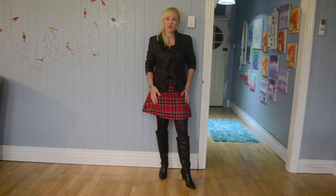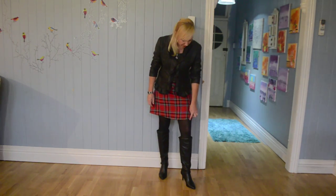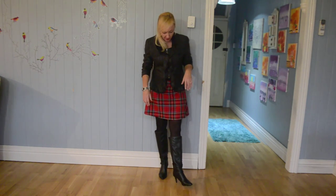Now I've changed into my black CK Carolyn Morgan jacket and a red, black, and white tartan skirt. It's cut on an A-line which is really flattering, and it's a little bit shorter — probably about three inches above the knee. But I've got my black stockings on this time, so I can totally get away with it. And with my long black boots, it's a really cute look.